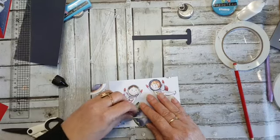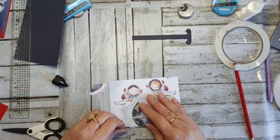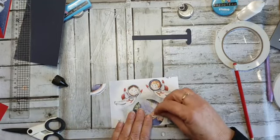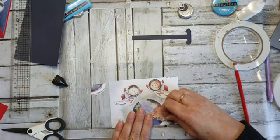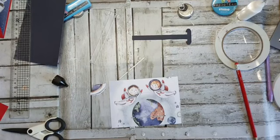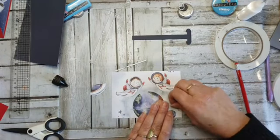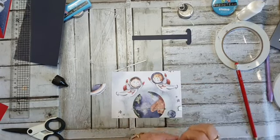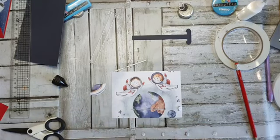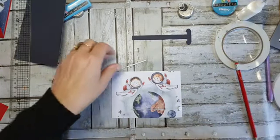Nou heel voorzichtig: mijn tapeje eraf — niet gelijk rossen, want soms plakt het wel eens net een beetje te vast. En dan hebben we als het goed is hier een sleufje in. Kijk — hoe mooi. En deze komt er af. Nou die is net ietsjes te ver, maar dat vind ik niet erg — dat knippen we wel netjes.